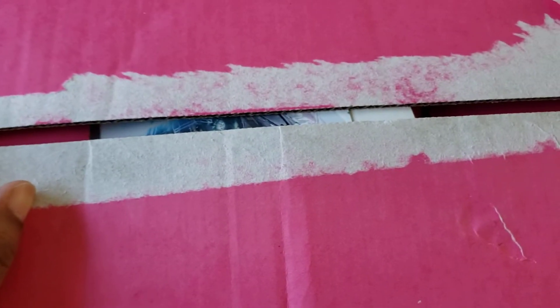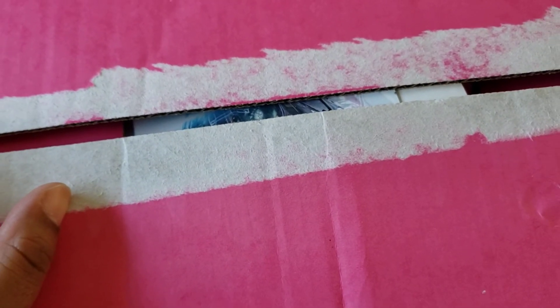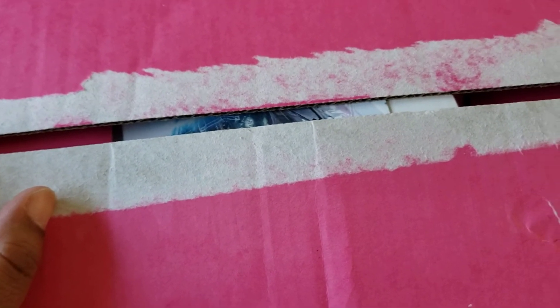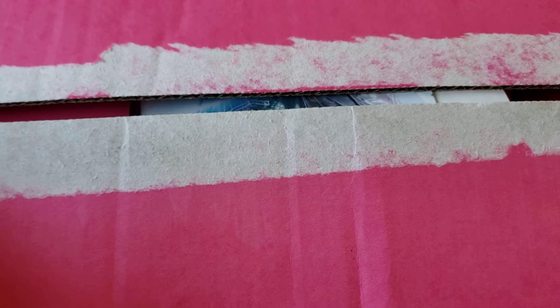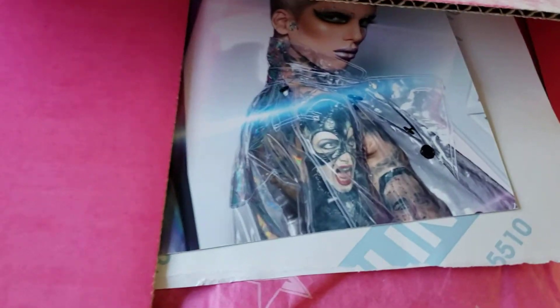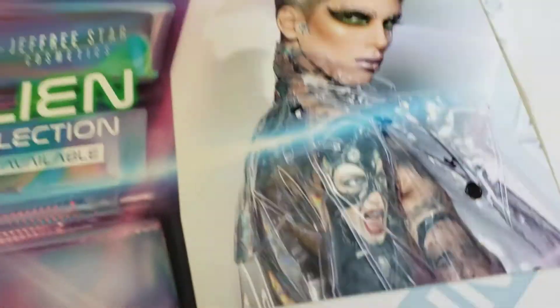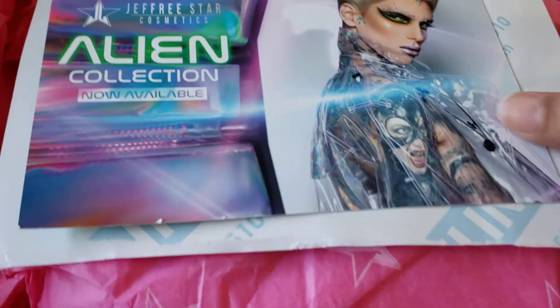Hello everyone! Today I received my order from Jeffree Star cosmetics. I placed that order on the Jeffree Star cosmetics website, and let's see what's in it. I just want to show you guys what I got.